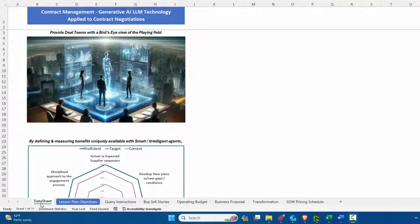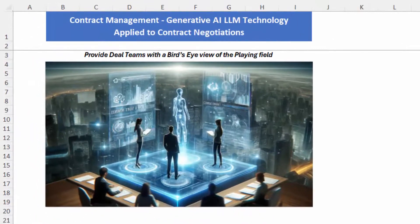Hi, everyone. Thanks for joining. We're going to continue our contract management series, and today we're going to be talking about the application of generative AI or LLM technology as it applies to contract negotiations. This visual here encapsulates what we're trying to describe — we want to provide the deal teams with a bird's eye view of the playing field.